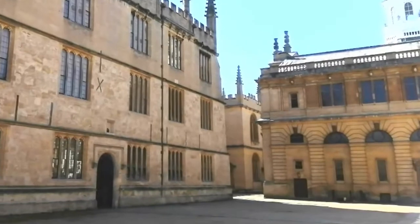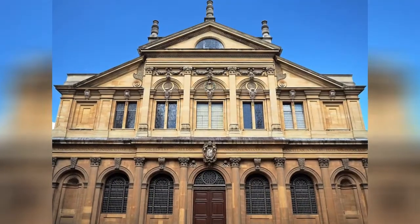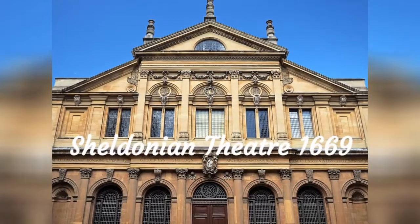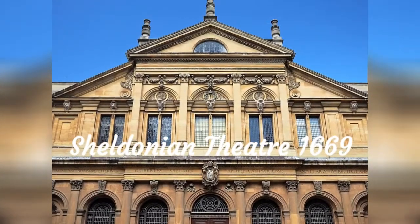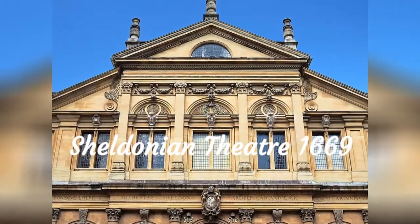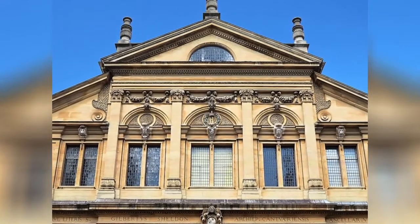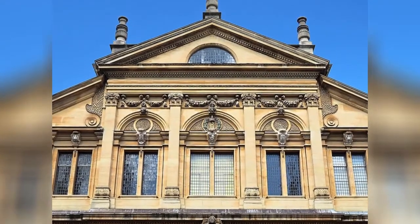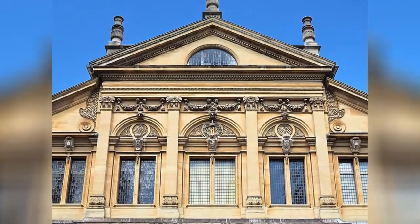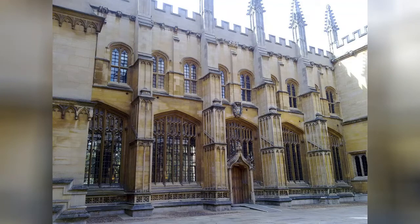The actual frontage is tucked away in the top left-hand corner. It was opened in 1669 and funded almost entirely by Gilbert Sheldon, Archbishop of Canterbury and a former Warden of All Souls College here in Oxford. It faces the oldest building of Oxford University — the Divinity School.